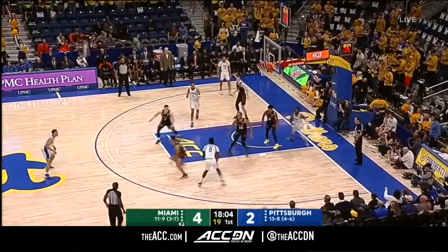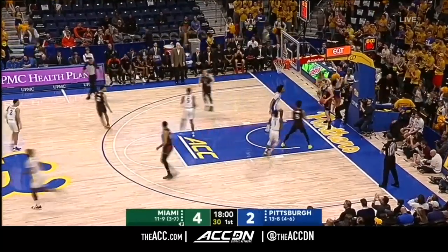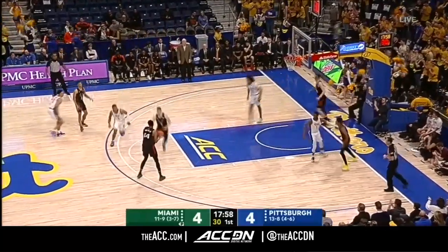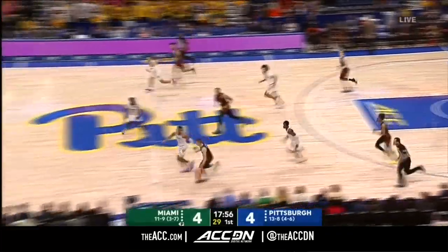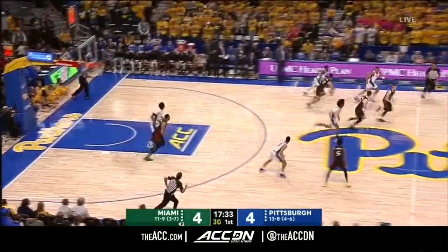Johnson on the baseline to Eric Hamilton, the transfer from UNC Greensboro. They're gonna need his offense to increase throughout the rest of the year, and that's all set up by Xavier Johnson — 9-for-18 shooting in his last two games — and a steal.